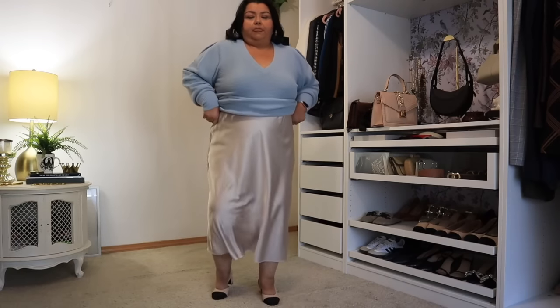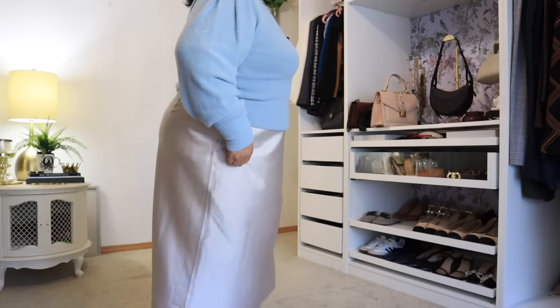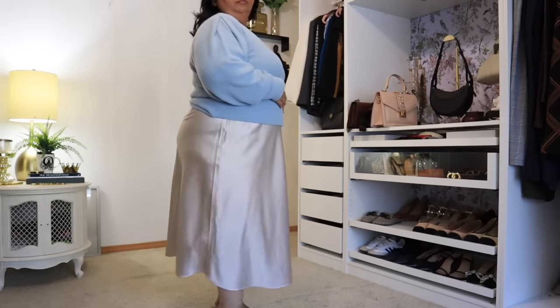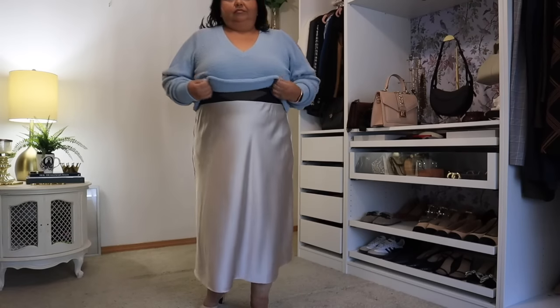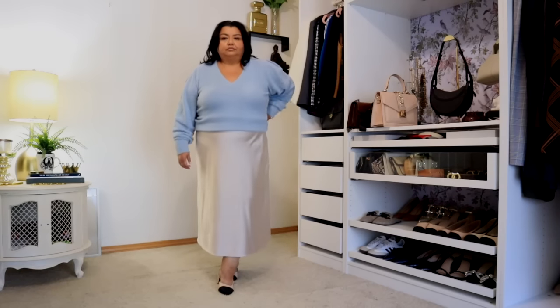Next is the Maya satin slip skirt. I picked it up in size 2X — it comes in extra extra small through 5X. I got the color Silver Cloud. There are 24 other colors and patterns available. It is made of 97% polyester and 3% elastane. I hauled this in a summer video in an extra extra large and felt it fit too tight, so I went up a size to the 2X and I'm loving it. It's a pretty silvery champagne color, but they have lots of brights, other neutrals, and patterns as well. I 100% recommend this skirt.